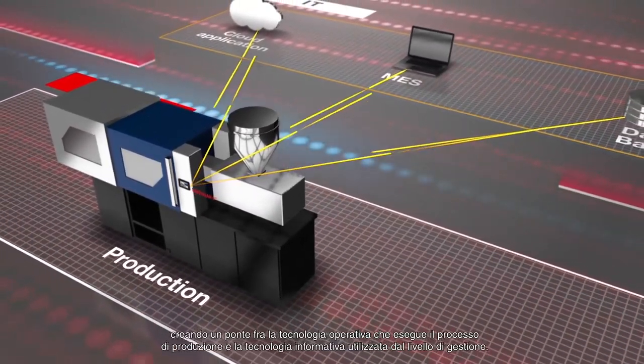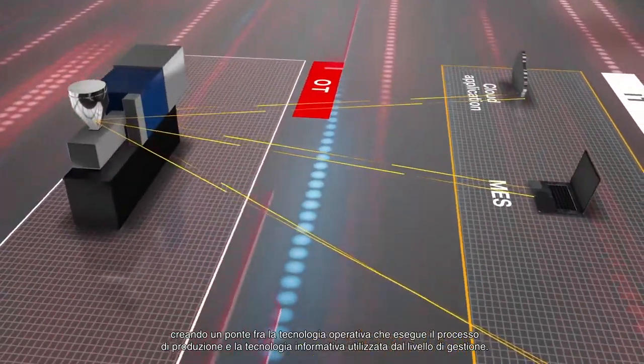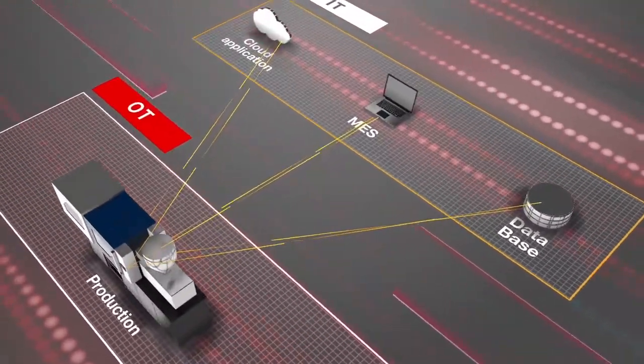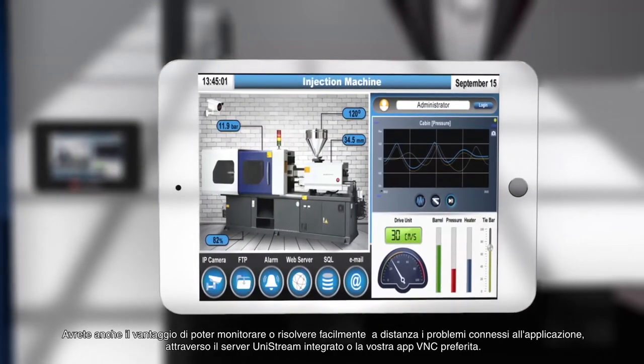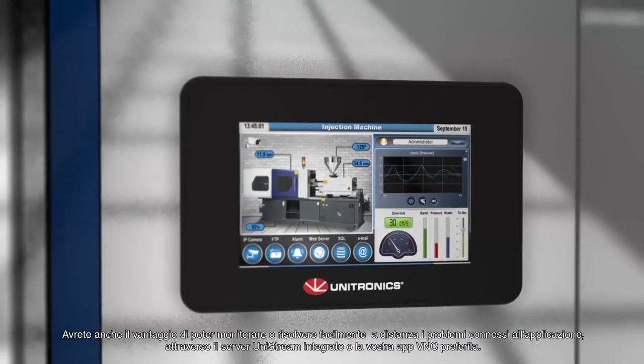By bridging the gaps between the operational technology running the production process and the information technology used by the management layer, you also benefit by being able to easily monitor or troubleshoot the application remotely via Unistream's built-in web server or your favorite VNC app.